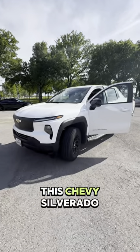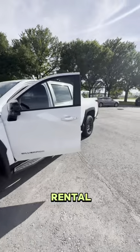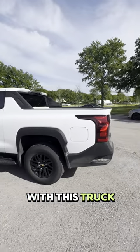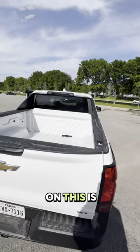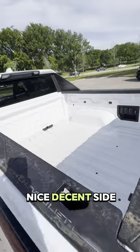Here's how much I paid for this Chevy Silverado EV truck for a rental. I was actually pretty impressed with this truck — it's a work truck, supposed to be priced anywhere from $40,000 to $50,000, and the range on this is incredible. On top of that, the bed of it is a nice decent size.